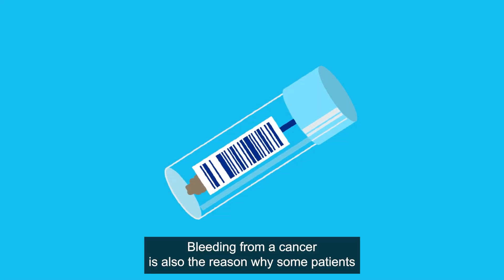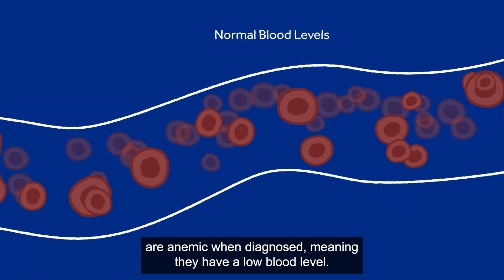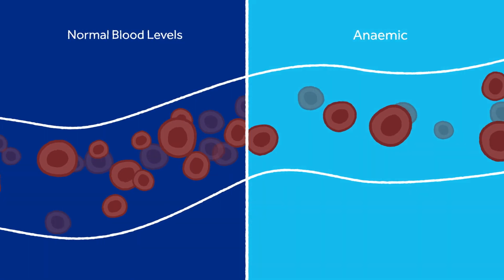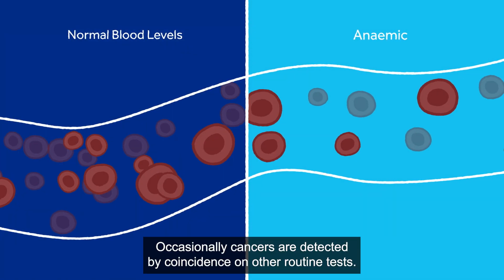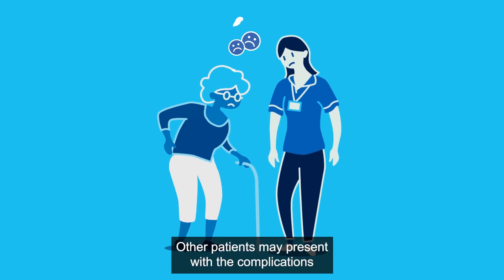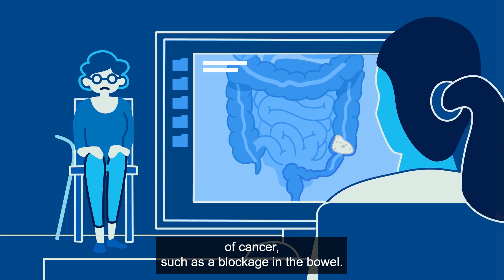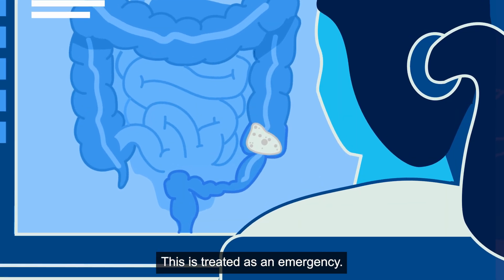Bleeding from a cancer is also the reason why some patients are anaemic when diagnosed, meaning they have a low blood level. Occasionally, cancers are detected by coincidence on other routine tests. Other patients may present with the complications of cancer, such as a blockage in the bowel, which is treated as an emergency.